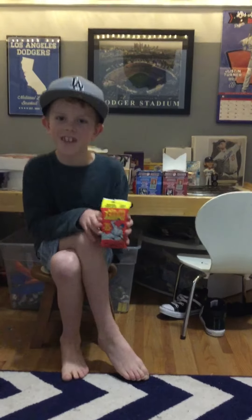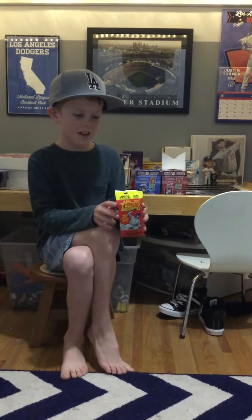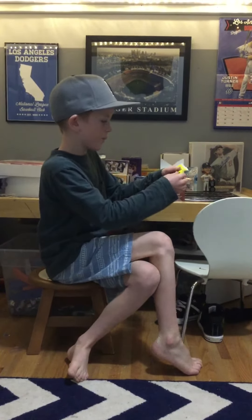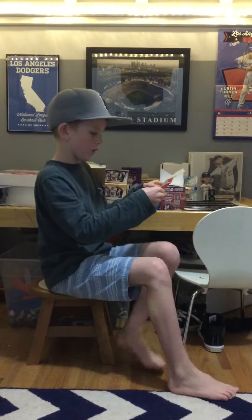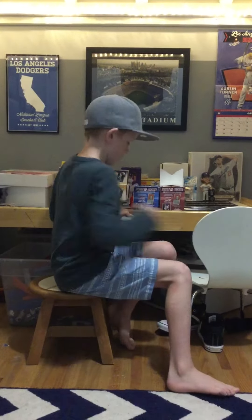Hey guys, so the other day was my birthday, and I got a bunch of packs of baseball cards. So today I'm going to open a Topps 2016 Heritage Baseball pack. It has 20 cards, and it says look for autographs and relics.